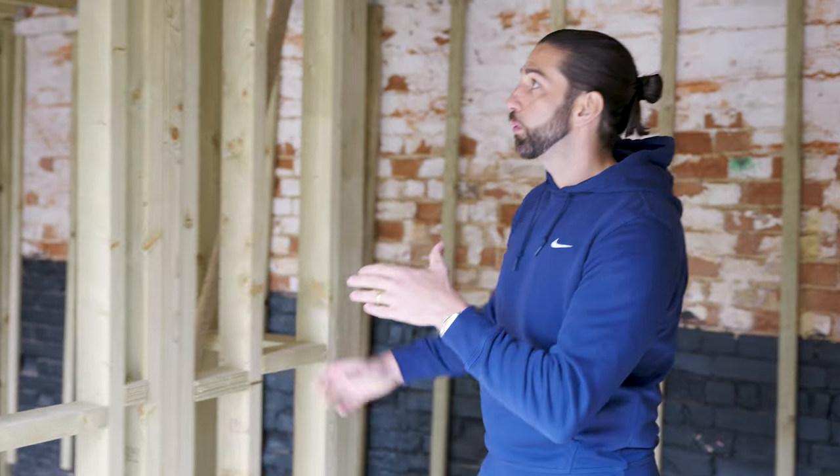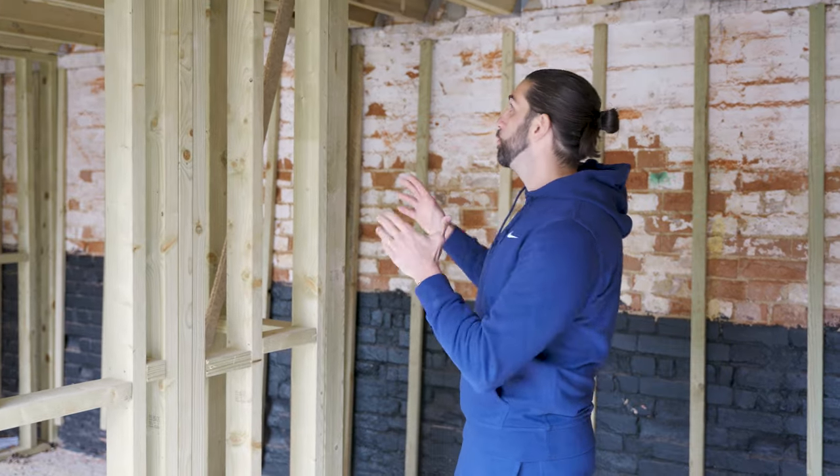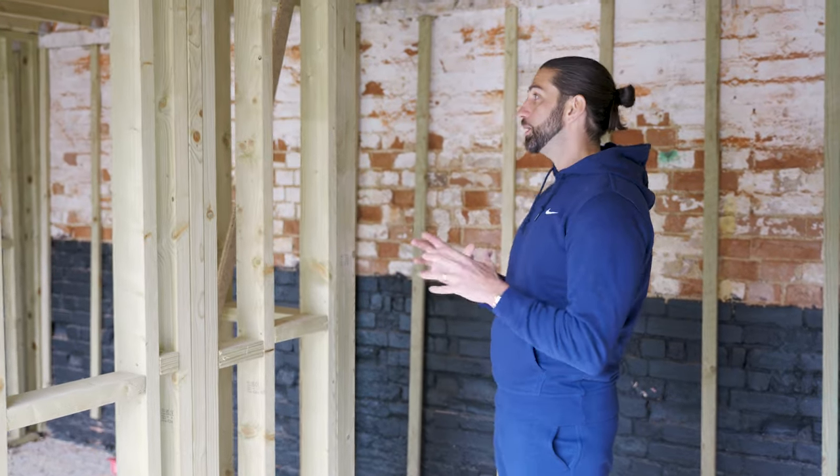The next big project was getting the concrete pad down and getting the roof done. When we did the roof, we actually had to rebuild part of the gable end because it was just completely perished. I was expecting a much larger build, but when it comes to these old barns, the fear factor is normally worse than the reality. These brick barns are easier to work with than timber barns because you've effectively got the structural walls there and you just have to build around it using the structural timber you've got.